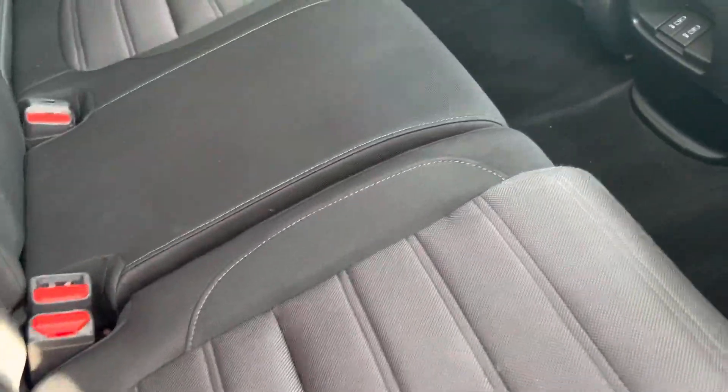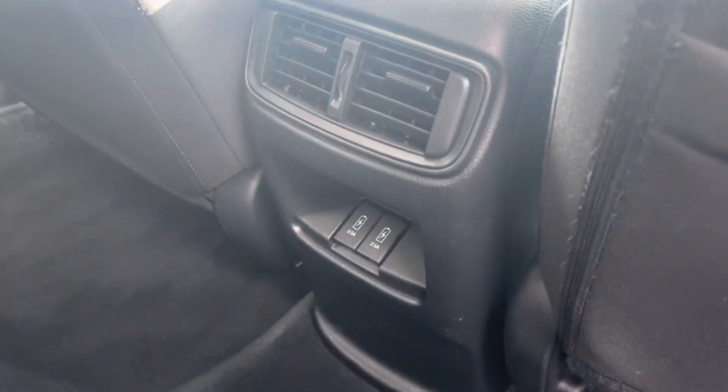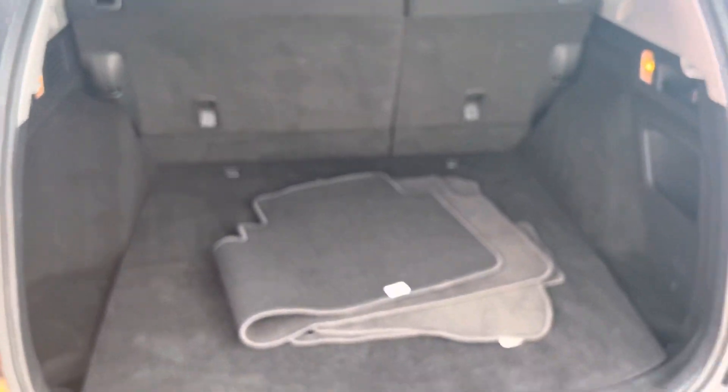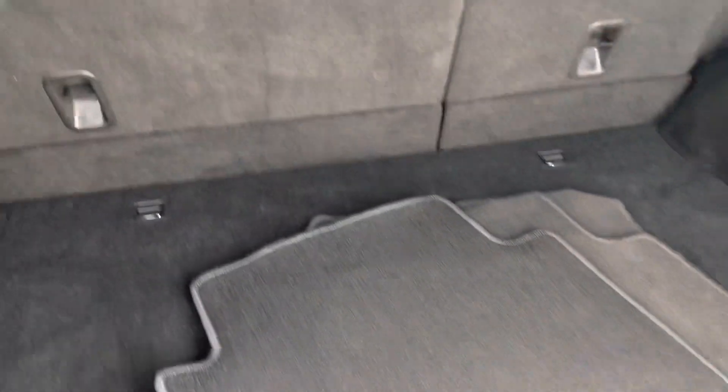this really nice black cloth interior. You have two USB charging ports on the inside. Coming over to the back of the vehicle, you have your reverse camera down here and plenty of space in the cargo area.